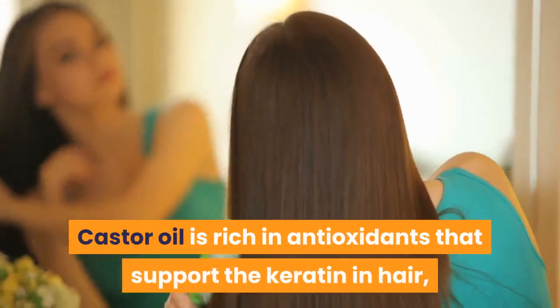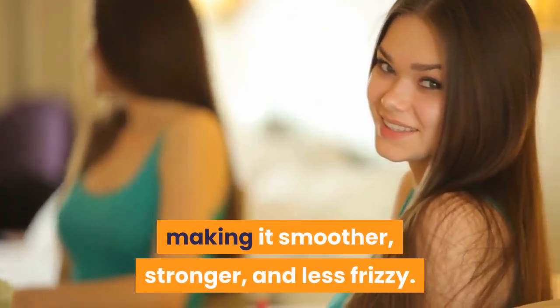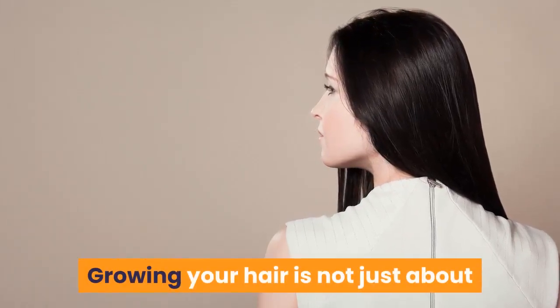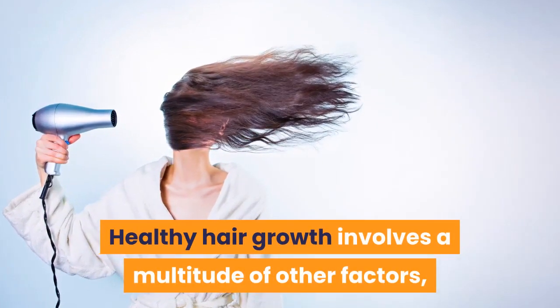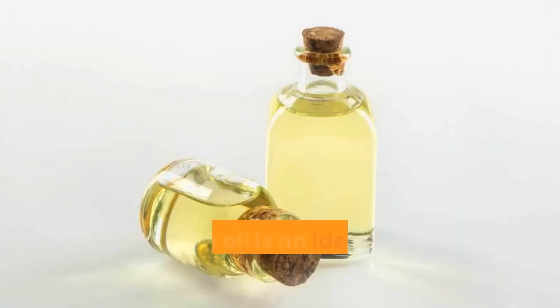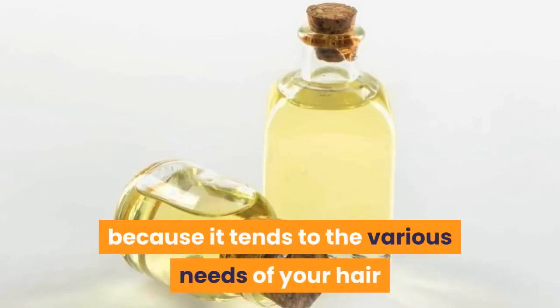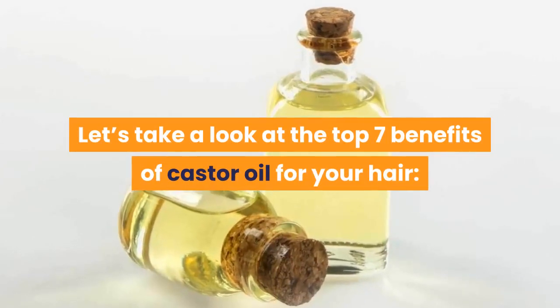Castor oil is rich in antioxidants that support the keratin in hair, making it smoother, stronger, and less frizzy. Growing your hair is not just about increasing the rate at which it grows. Healthy hair growth involves a multitude of other factors, such as hair health, nutrition, the health of your scalp, etc. Castor oil is an ideal hair growth solution because it tends to the various needs of your hair so that it grows out thick and healthy. Let's take a look at the top seven benefits of castor oil for your hair.